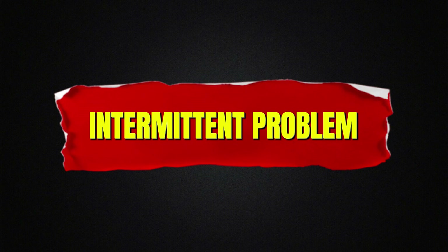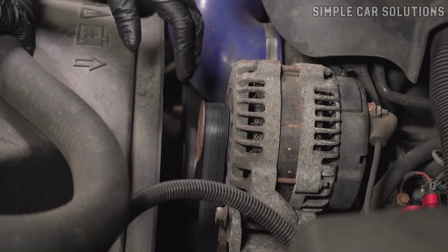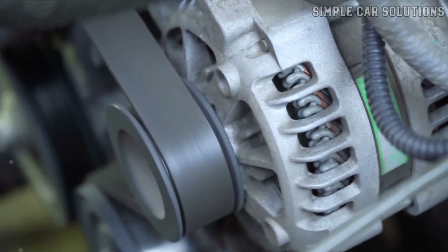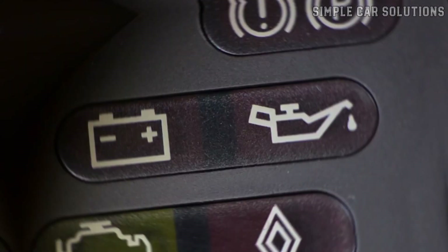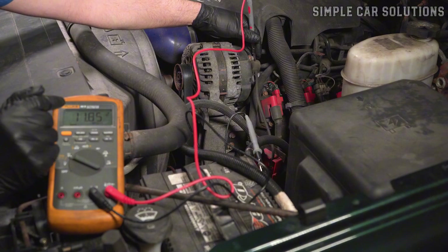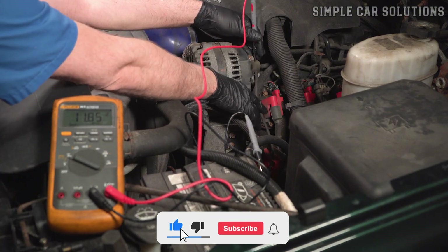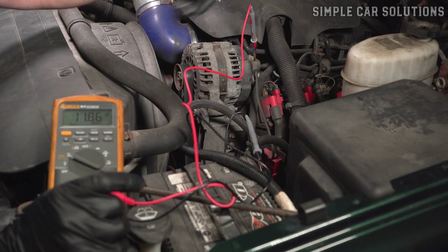Intermittent problem. Another potential issue with alternators is an intermittent problem. The alternator might work fine most of the time, but then suddenly fail, especially if it overheats or if engine temperatures affect the electronics. This could cause the battery light to come on intermittently, appearing and disappearing at random. When the light is on, make sure to check the voltage, because you might get a normal reading when the alternator is working fine, but miss the issue when it's failing intermittently.